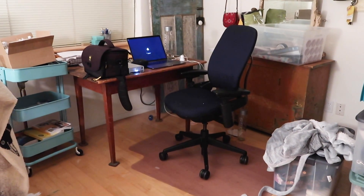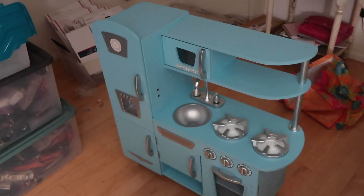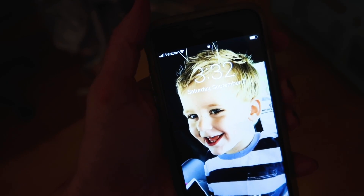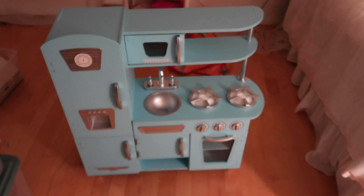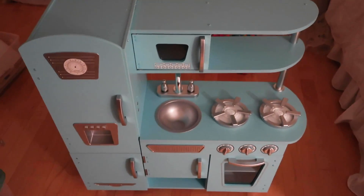I usually edit until like 12:30 or 1 on Friday nights, but then I started working on Rex's kitchen — the one I've been complaining about that I needed to assemble. I just finished and it's 3:32 a.m. This kid craft kitchen is the cutest thing on the planet, but don't buy it unless you want to spend three hours assembling. I really wanted to surprise Rex and have him wake up and there's like this kitchen there for him to play with — just to see his face. The things you do when you're a parent.